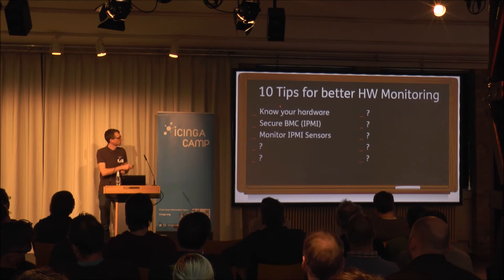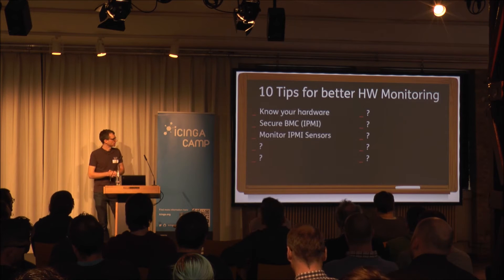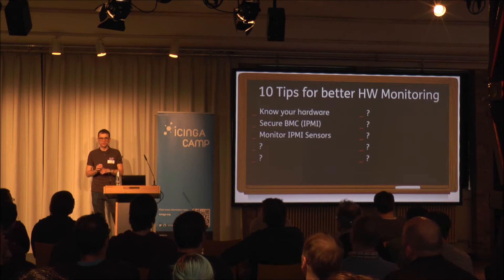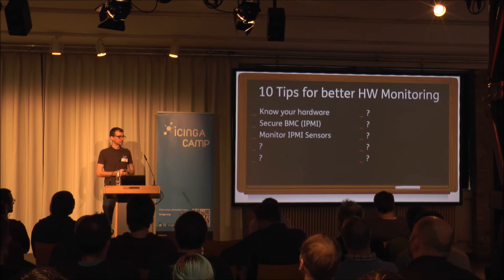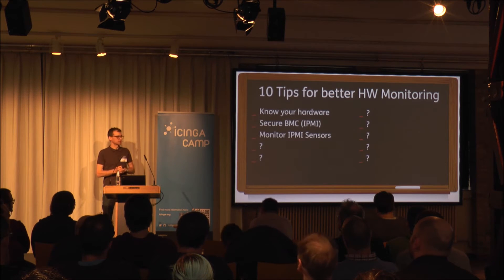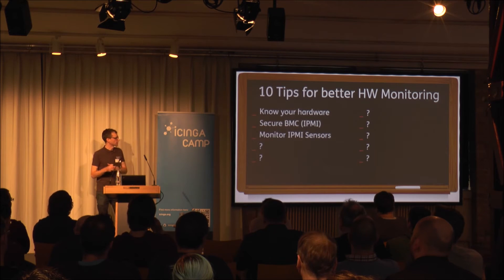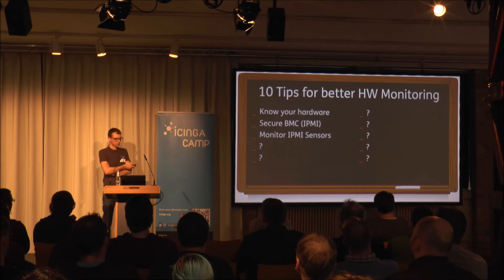Now we know how to secure the BMC. Next question: how can we monitor these numbers? About 40% are using SNMP, about 25% are using IPMI. For those using SNMP, I want to show the advantages of switching to IPMI. IPMI is an open specification implemented by all vendors — it doesn't matter whether you have a server from HP, Dell, or Thomas-Krenn. You can monitor servers without any dependency on the hardware vendor.